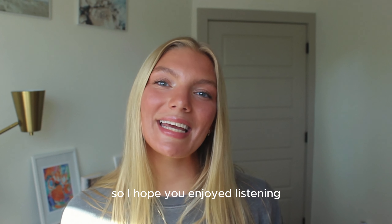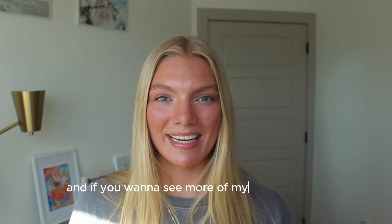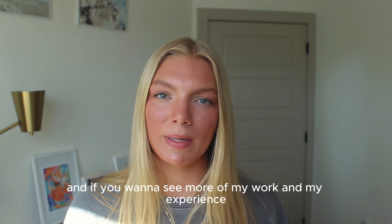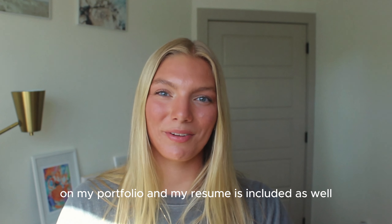I hope you enjoyed listening and learned something about me that you wouldn't have from those pictures and descriptions. If you want to see more of my work and experience, you can check out the different tabs on my portfolio, and my resume is included as well.